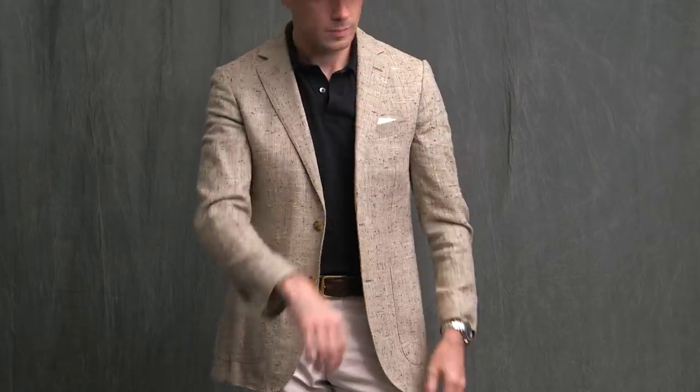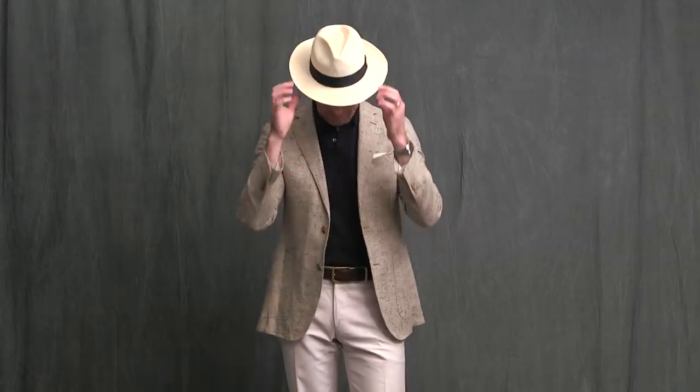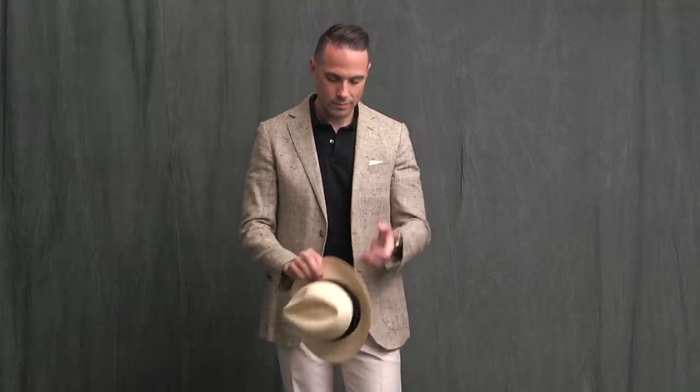Mine is just a classic polo from J.Crew in black. I've paired it with an unstructured linen blazer from Suitsupply and some off-white chinos by Ring Jacket. You do have to mind the collar a little bit because it doesn't have the same rigidity of a button-up shirt collar, but by the same token, that is how it helps to dress down the blazer.